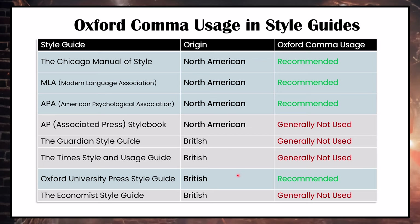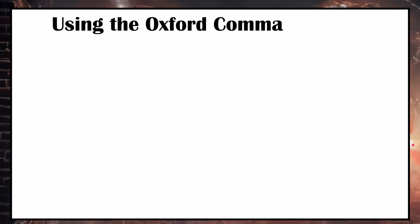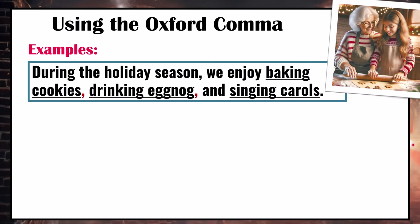The most important thing is to be consistent. Choose whether you will or will not use the Oxford comma and be consistent. I personally use the Oxford comma, and there are some instances when it's imperative to use it. First, let's look at some general examples of the Oxford comma and how we use it with lists.